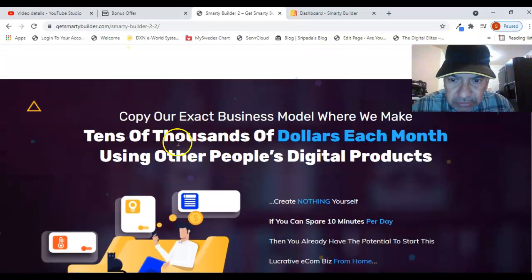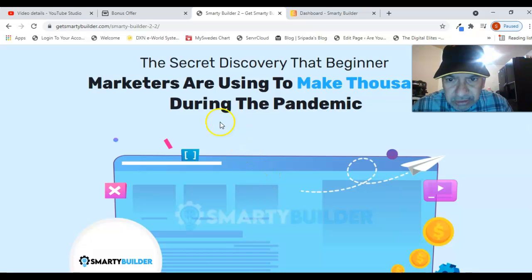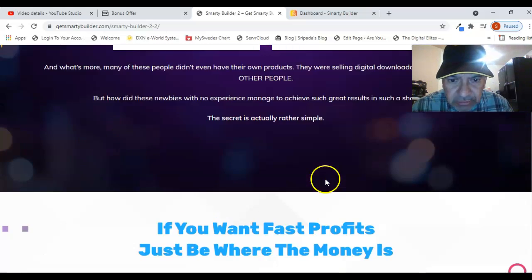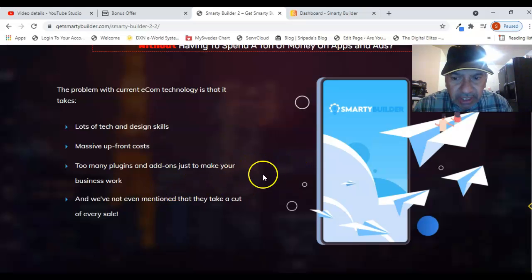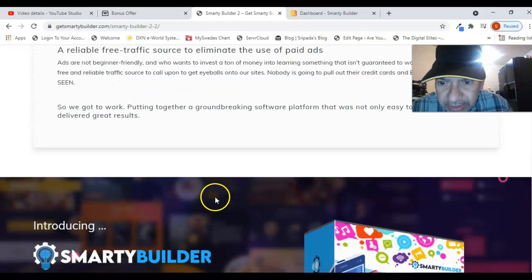This is the exact business model where people make tens of thousands of dollars each month using other people's digital products. The secret discovery that beginner marketers are using to make thousands during the pandemic is that people are now buying everything online rather than going to the shop. With this app you can do wonders. The sales page also shows tested results and the money people are making with this product.